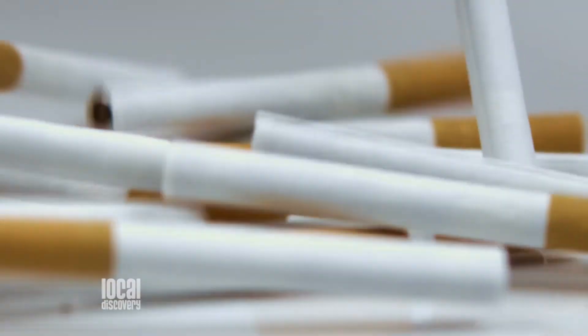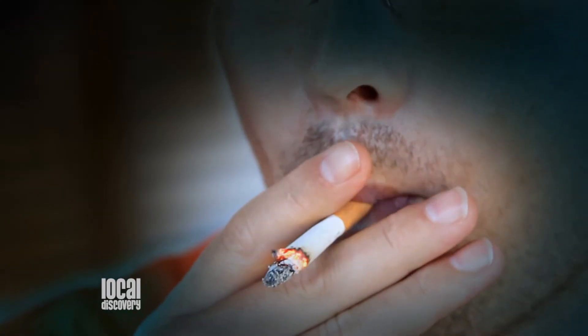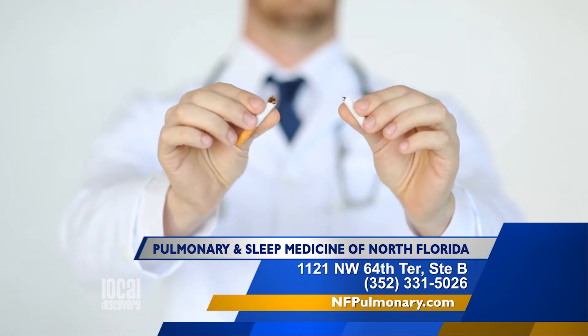Smoking and COPD have been associated with heart disease, strokes, and lung cancer. If you're struggling to stop smoking, North Florida Regional has resources such as tobacco cessation classes which may be able to help you quit.